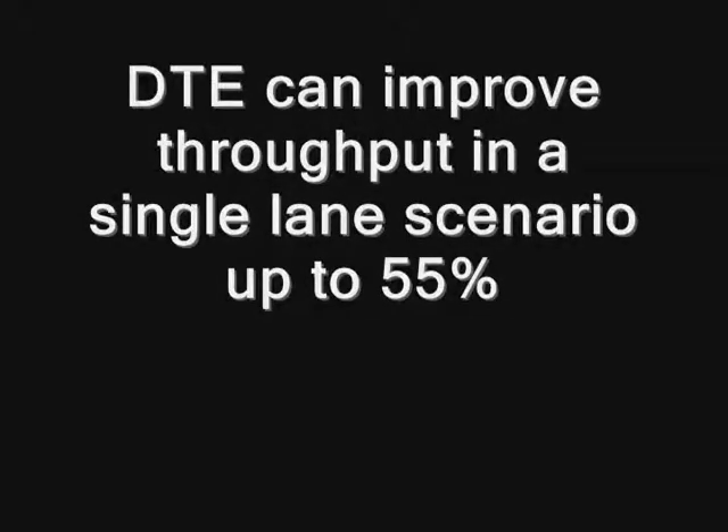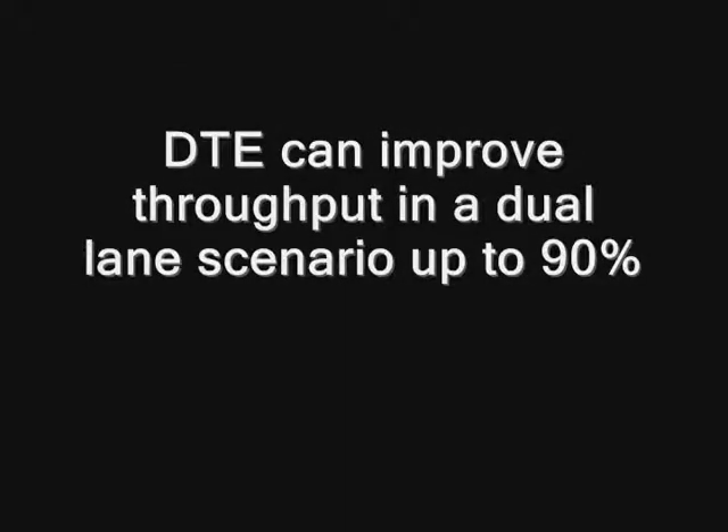In a single lane scenario, DTE can improve throughput up to 55%. In a dual lane scenario, DTE can improve throughput up to 90%.